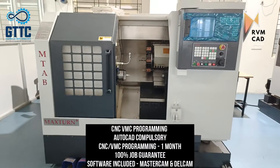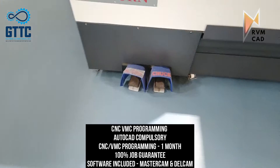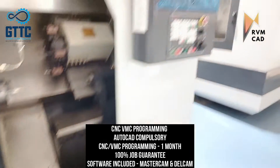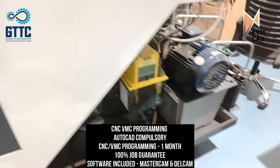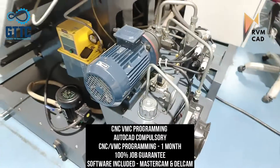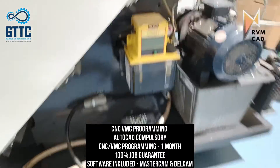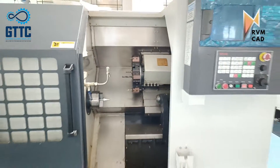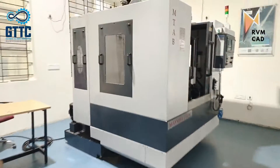This is a state-of-the-art lab where you will get hands-on practicals on these machines. AutoCAD is compulsory to become a good programmer and will be covered. Both CNC courses take approximately one month, with 100% job guarantee. You will also be taught softwares like Mastercam and Delcam, and how to run the code on the machine in a practical manner.